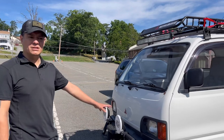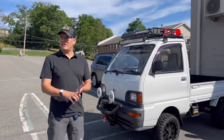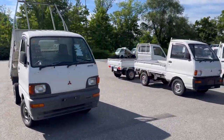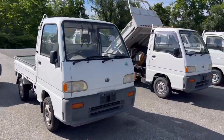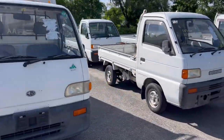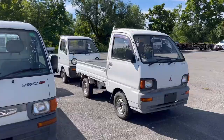This one is a Mitsubishi. They also have Suzuki, Kei-Jet, and I think there is another brand, but they are basically all the same thing — from Japan. They are all 25 years or older, and now that they are 25 years old they can be imported into the US.